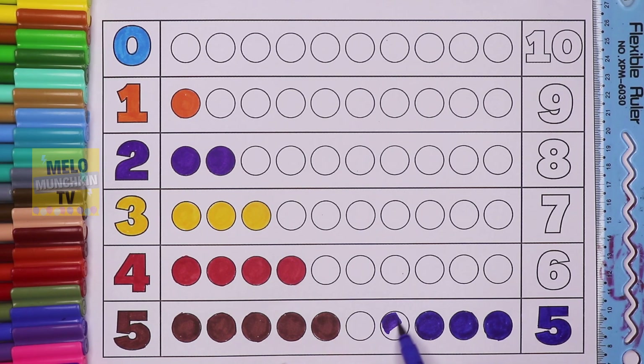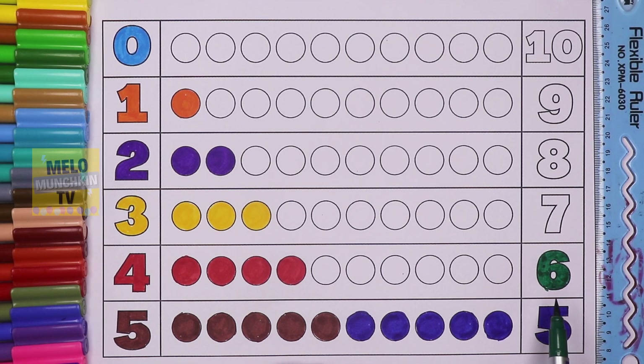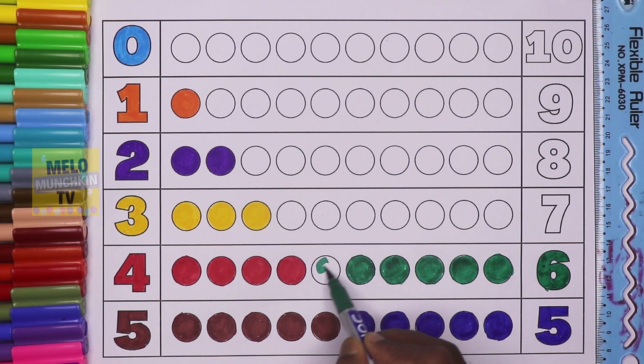This is number six. Let's color six circles: one, two, three, four, five, and six. Six circles, dark pink color. This is number seven.